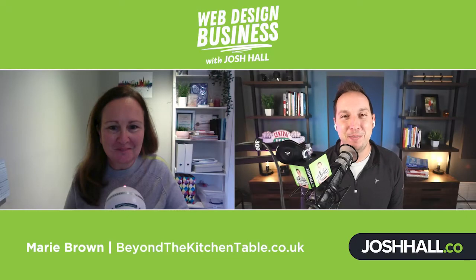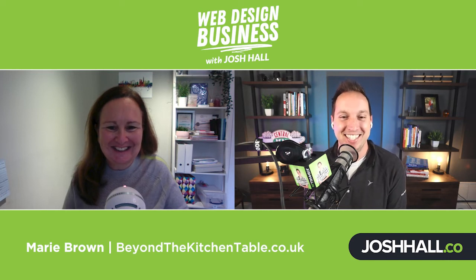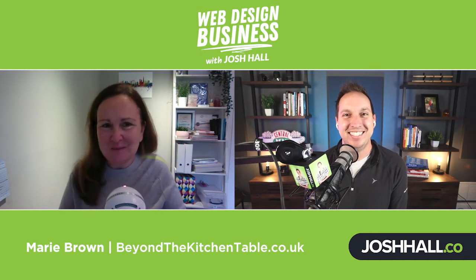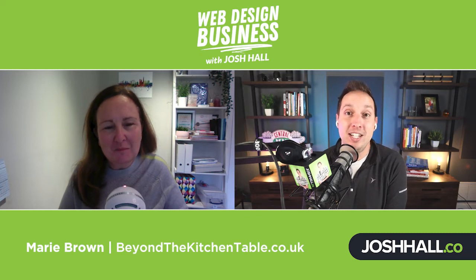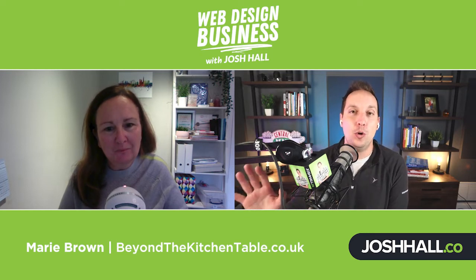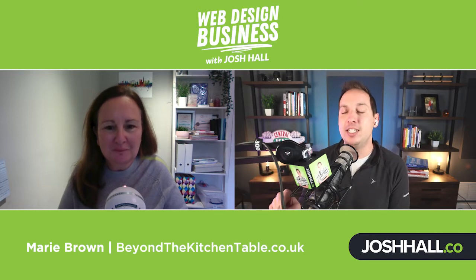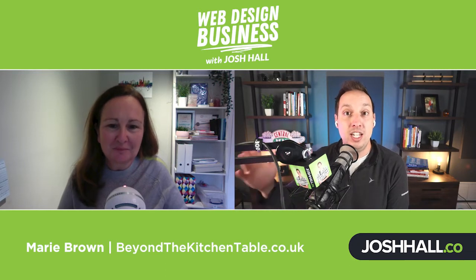Marie, welcome to the podcast. Thank you so much for taking some time today. I know it's dreary and rainy in your neck of the woods, but I hope to brighten your day here by having a good chat with you. Thank you so much for having me — I've been a long-time listener to your podcast, so it's great to be on here finally. You've been a student of mine for quite some time now. It has been so cool seeing what you have done with your business, Marie.